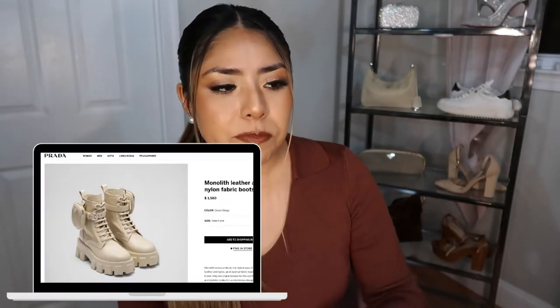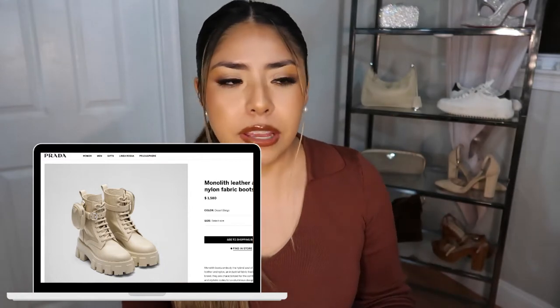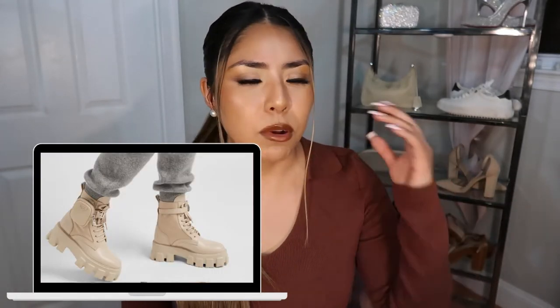I knew going to Italy that I wanted to get something from an Italian brand, and I've always wanted to get something from Prada — so this is actually my first purchase from Prada ever. I never imagined getting boots though. I was there to get a purse, which is actually right behind me, but I'll save that for another video. When I saw these boots, they just drew me in. I'd seen this style a lot — the color and the combat boot silhouette, but chunkier.